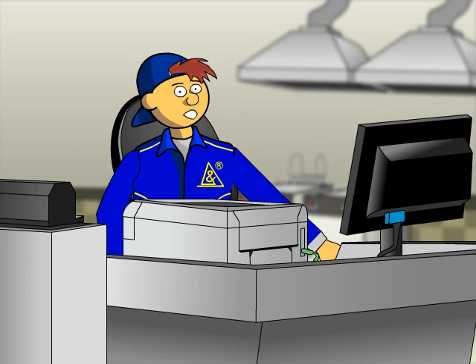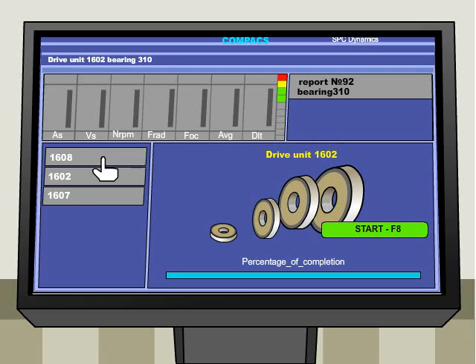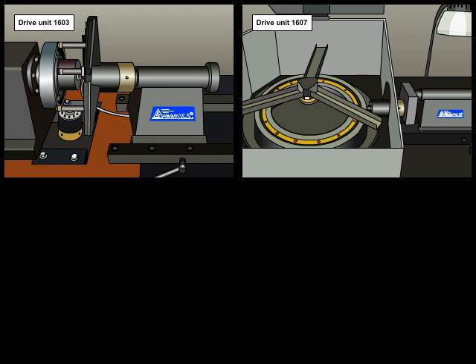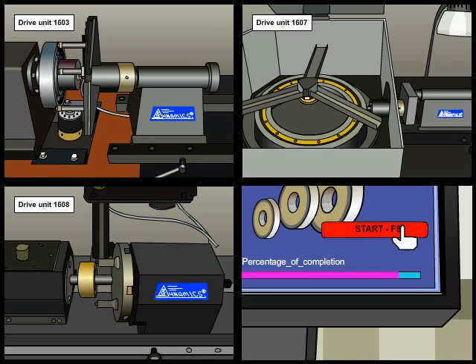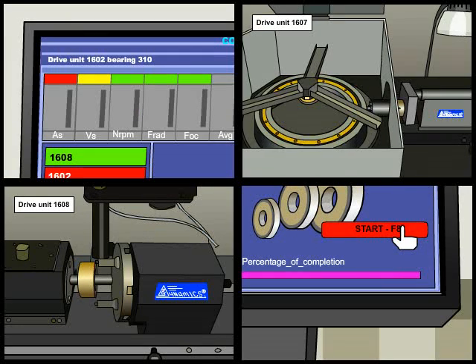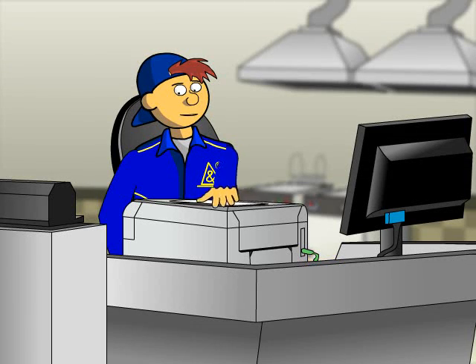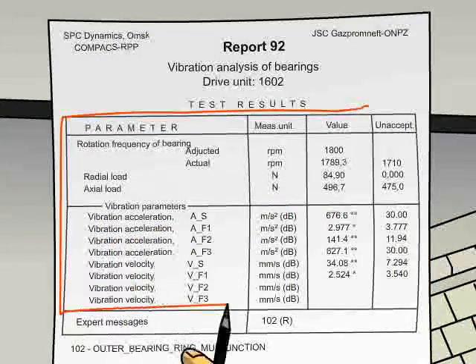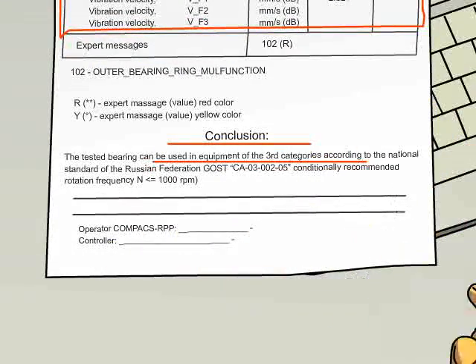The quality of the bearings can be evaluated by vibration velocity and vibration acceleration parameters in four frequency and amplitude bands according to GOST standards. The time of vibrational analysis does not exceed three minutes, which is considerably less than any known analog can offer. After the vibration analysis, the expert system automatically indicates any malfunctions and issues the result as a technical readiness report showing vibration parameter values and recommendations for bearing usage.